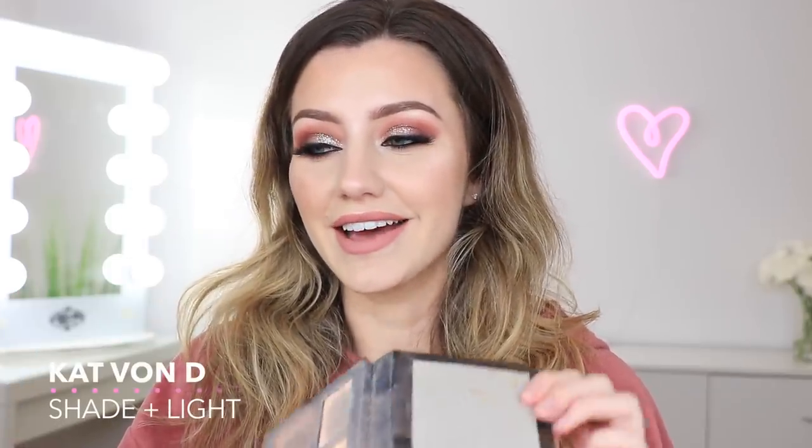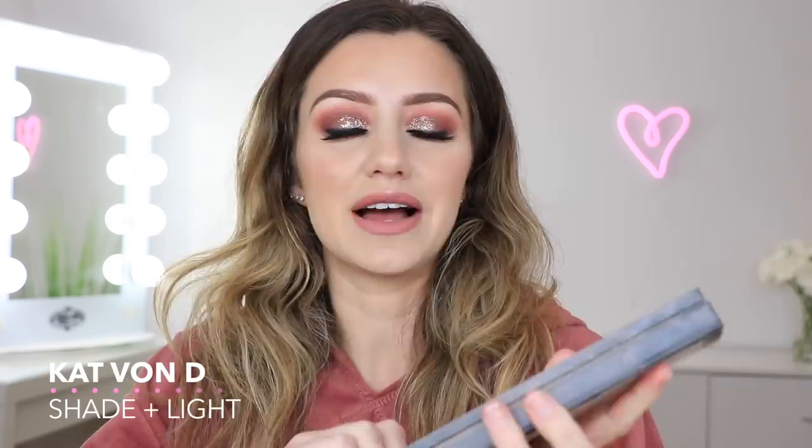This is the Kat Von D Contour Shade and Light Palette and this has seen better days. I'm completely out of the middle shade, which is what I use most. I just really love this contour palette — it's not patchy at all, it blends really easily, and the shades are perfect for my skin tone. The undertones aren't too warm and they're not too ashy. I will definitely be repurchasing this again.